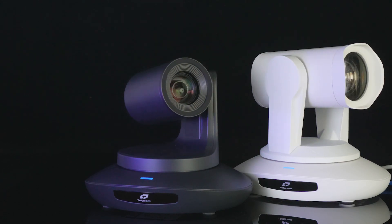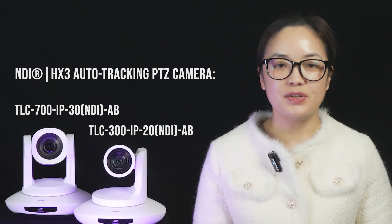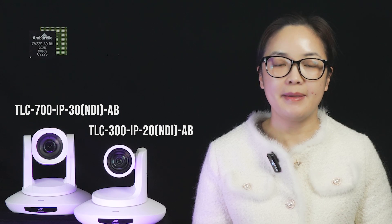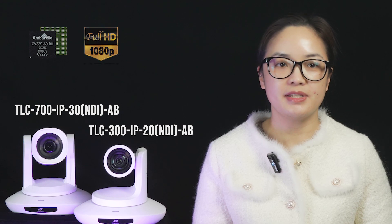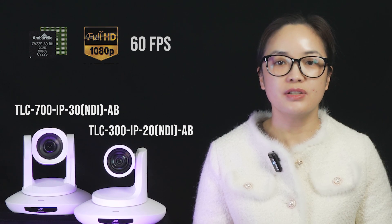The NDI-HX3 camera series is featured with a versatile umbrella image processor capable of delivering Full HD 1080p resolution at 60 frames per second to present high-quality, crystal clear images with the original color.